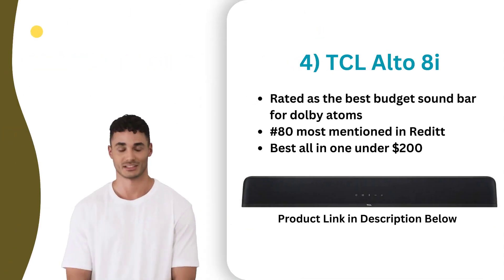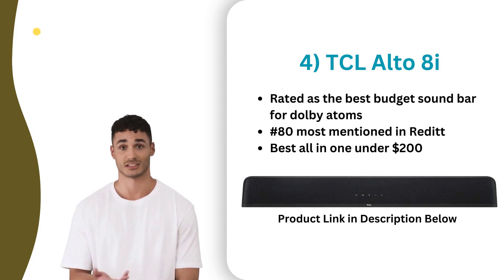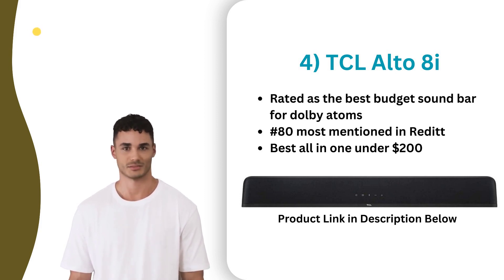At number four, we have the TCL Alto 8i, a budget-friendly soundbar that offers decent sound quality and a variety of connectivity options. It features a slim design with a built-in subwoofer and supports Dolby Atmos and DTS Virtual X technologies for an immersive audio experience. The soundbar also includes a remote control and supports Bluetooth, HDMI and optical inputs, making it easy to connect to a variety of devices. While it may not be the most powerful soundbar on the market, the TCL Alto 8i is a great option for those looking for an affordable upgrade to their TV's built-in speakers.